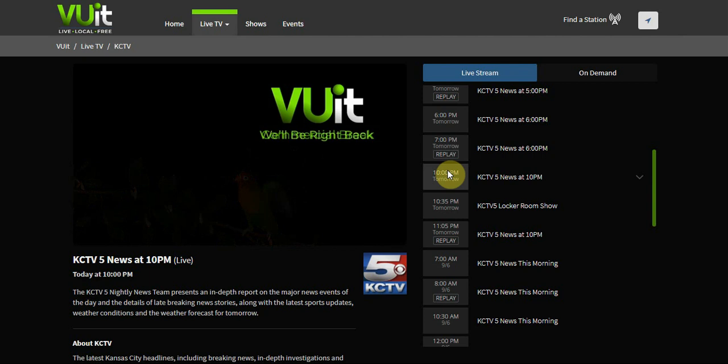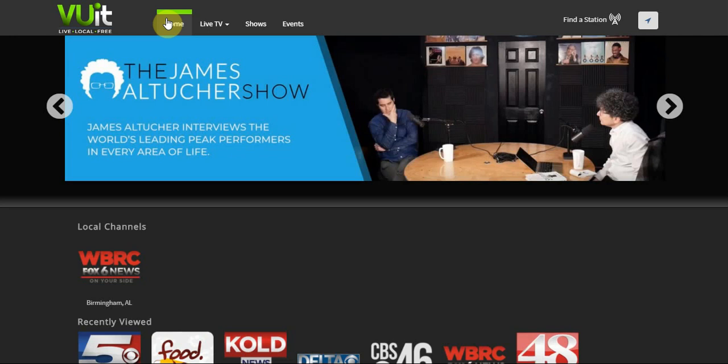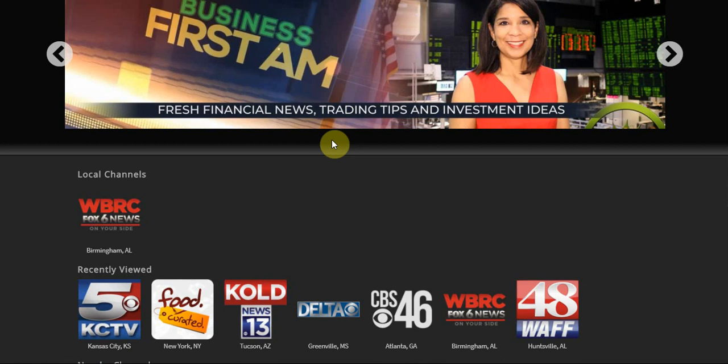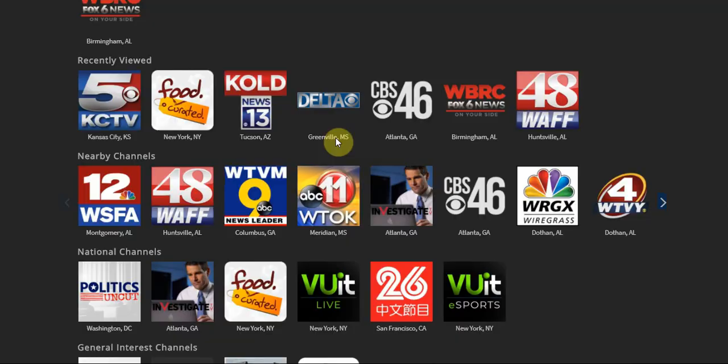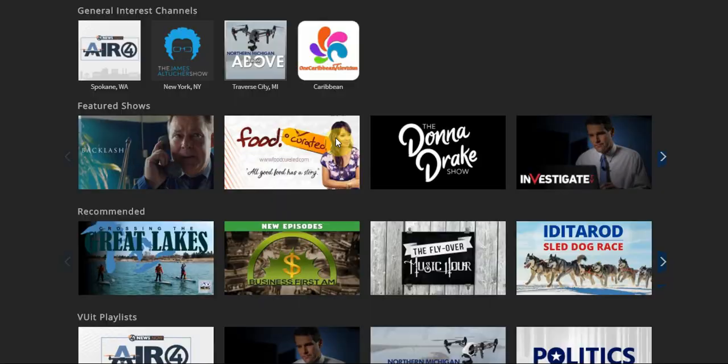I really see this platform becoming something better. They're already off to a good start — they're available on every core platform except smart TVs. When it comes to a streaming service that offers live TV, Pluto TV and Zumo pretty much have the smart TV market already. So I'd be shocked to see Vue.it be available on smart TVs anytime soon.